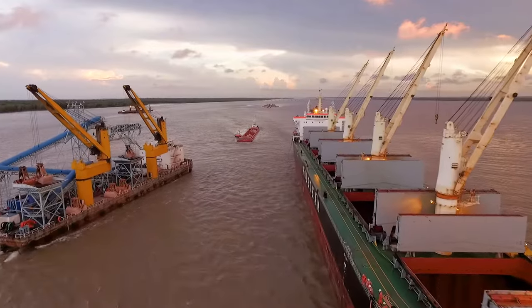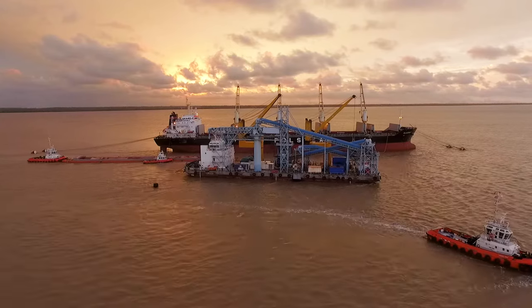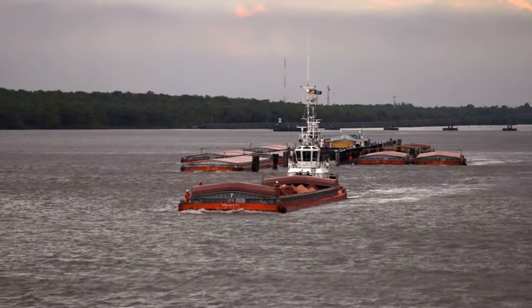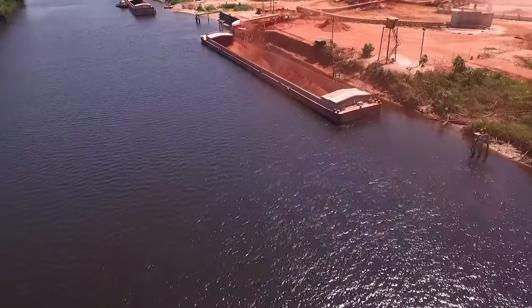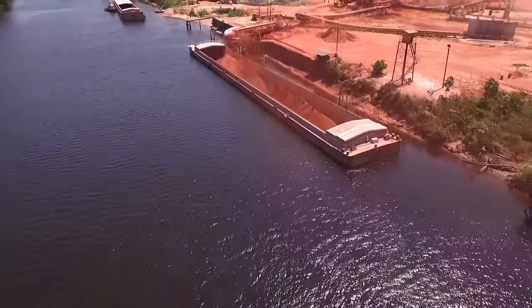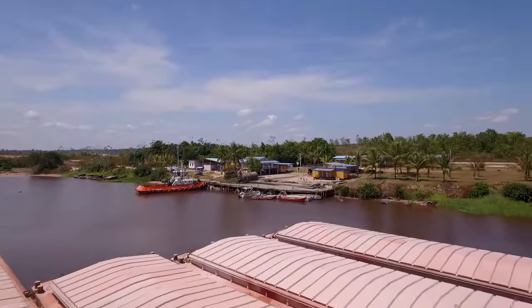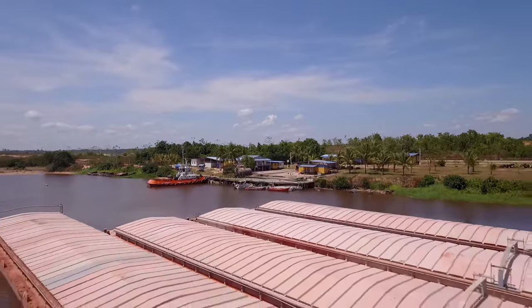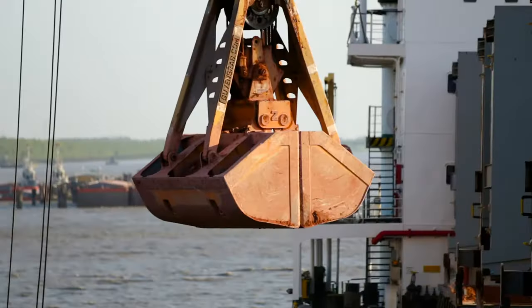Transshipment in New Amsterdam is quite a difficult and highly logistical operation. It's about a 54-hour cycle to bring two laden barges to New Amsterdam. In New Amsterdam we have a big jetty, and we can accommodate 12 barges alongside it. This barge is loaded in Linden with bauxite. Usually it takes about 30 to 42 hours to load one big handysize vessel, and we can load a maximum of 42,000 tons.